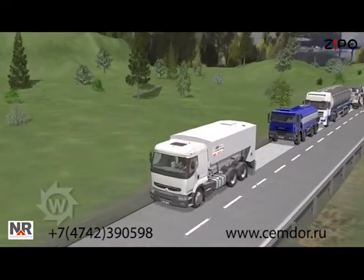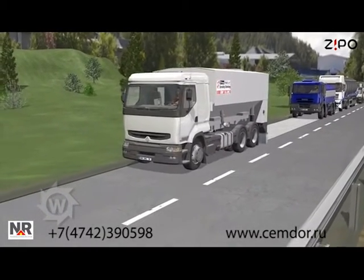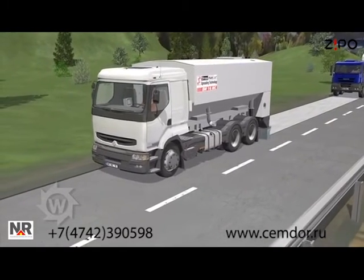For cold recycling with pre-spread cement and foamed bitumen, a Stroimaster binding agent spreader pre-spreads small amounts of cement. Computer-controlled metering feeders ensure high spreading accuracy.